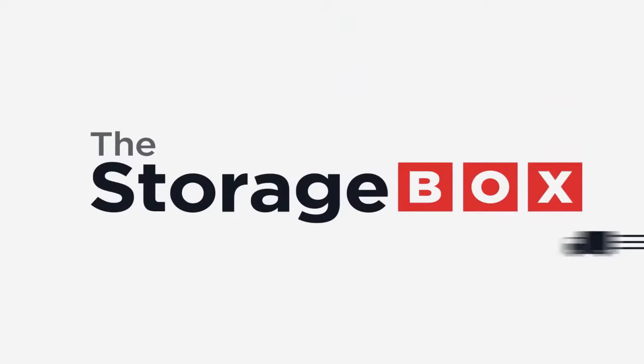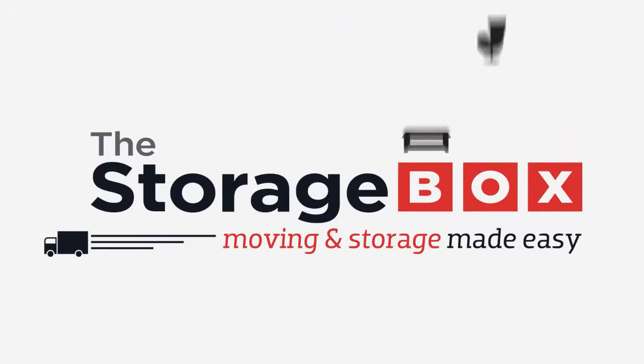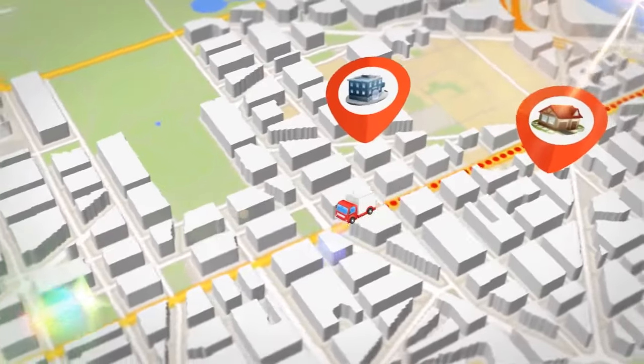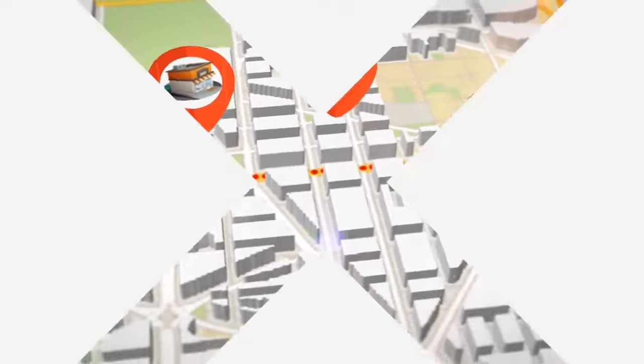Welcome to the Storage Box, the most convenient way to move and store. Need to move or store items from your home, office, or business? We make it easy and affordable. Here's how.